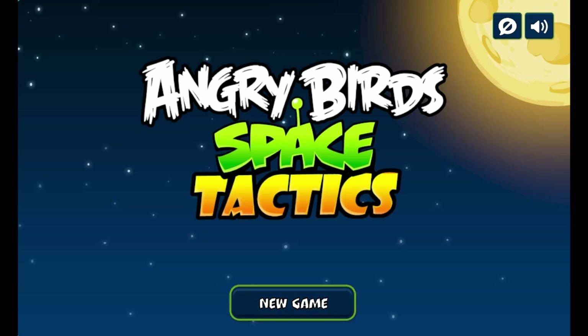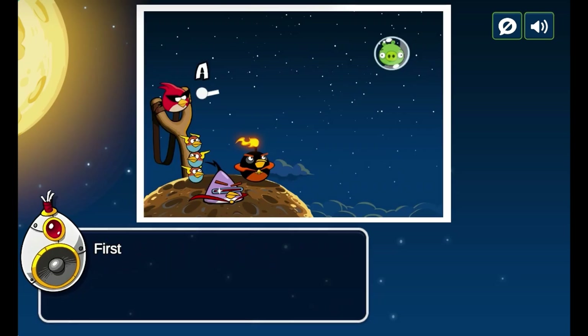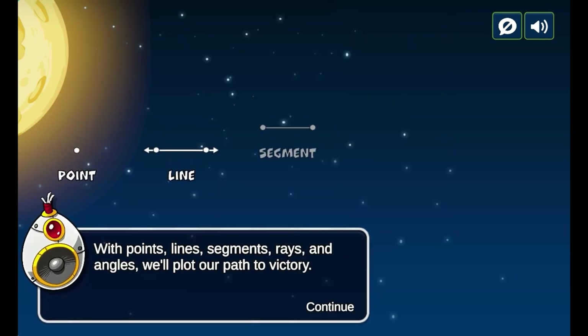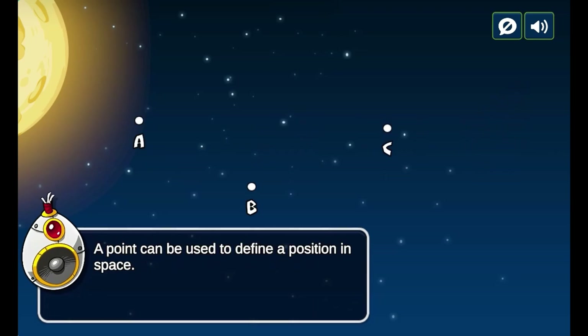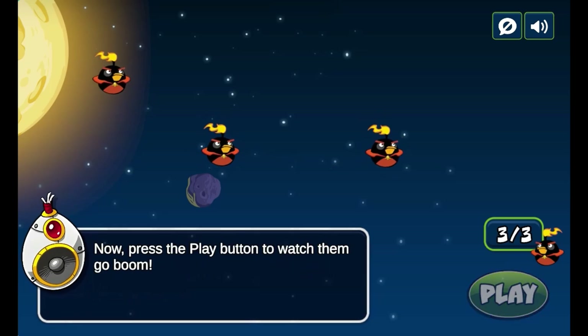Legends of Learning presents the Angry Birds Space Tactics Game. This is a math game that makes learning about linear geometry fun and easy to understand. In this informative instructional game, join the Angry Birds on a space adventure. This game makes learning geometry fun.